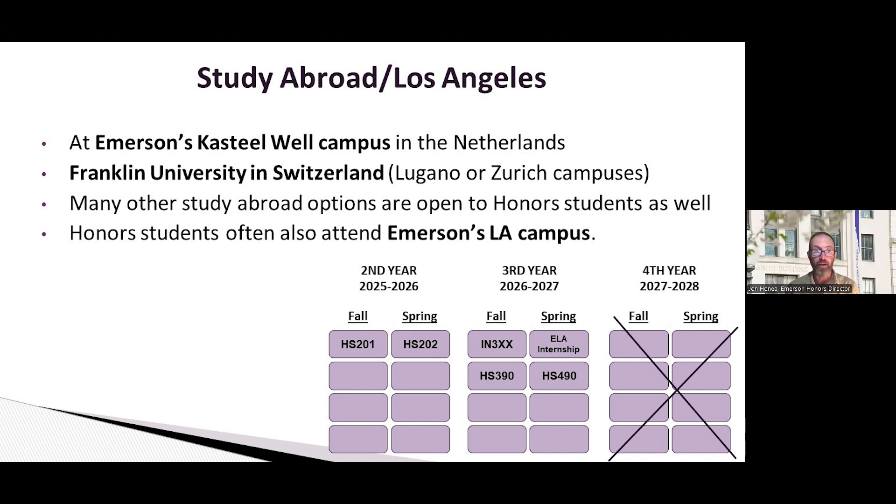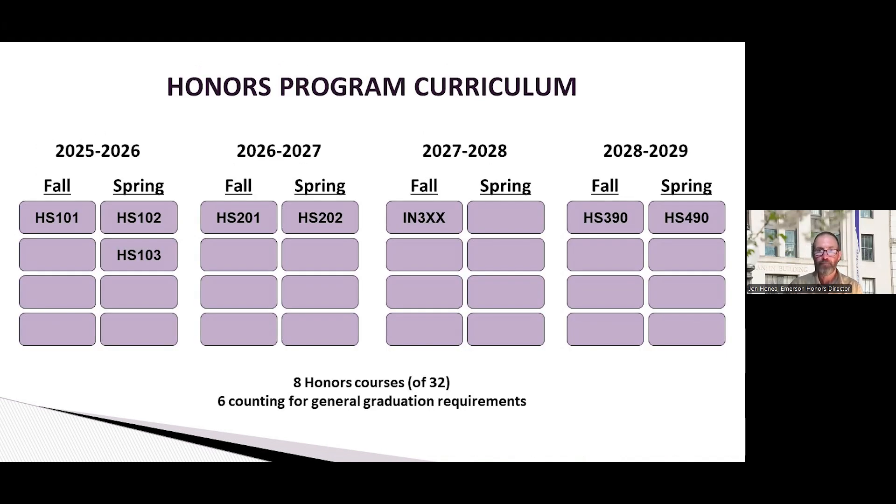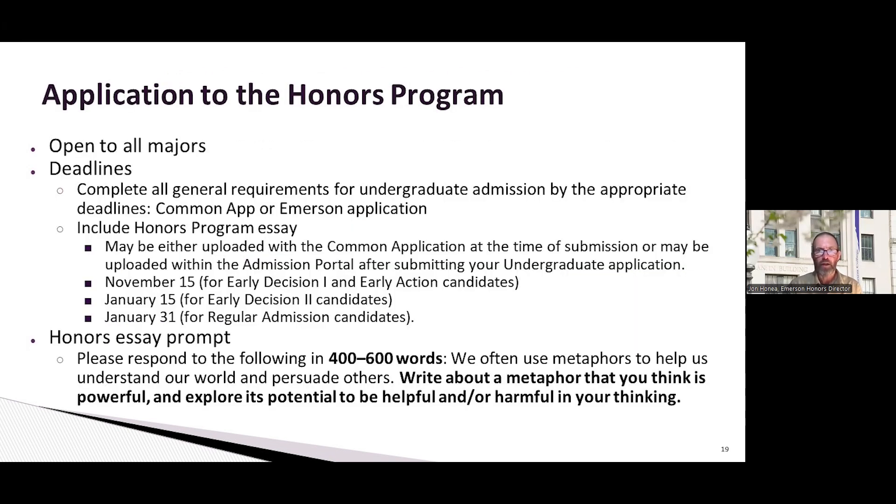That's your time here at Emerson College in the honors program in a nutshell. The program is open to all majors. There are some deadlines to be aware of: for Early Decision 1 and Early Action candidates, it's November 15th; for Early Decision 2 candidates, it's January 15th; and for regular admission candidates, it's January 31st.